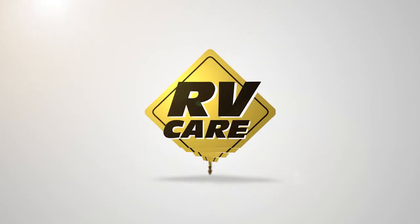At Aulton RV, all of our used units actually come with the RVCare certificate as well. That enables you to get priority service at any other RVCare dealer across Canada — just another added benefit to purchasing here at Aulton RV.